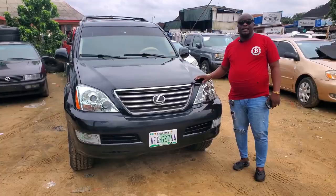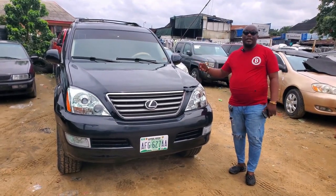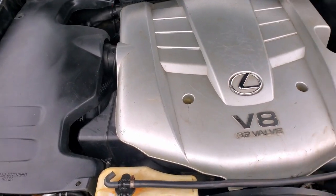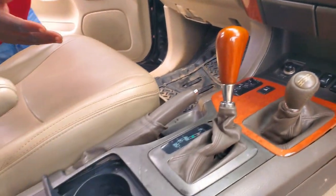This is a Lexus GS470 2005 model — Nigerian use, good for long distance, it's also a luxury car. This is the engine — V8 engine, a superb engine, very solid. Let's go to the interior. A very sweet leather interior.